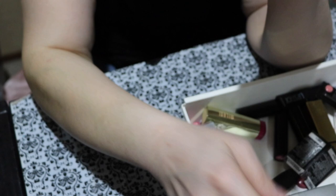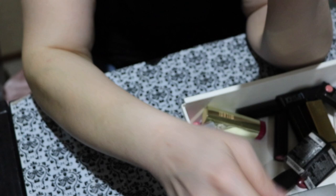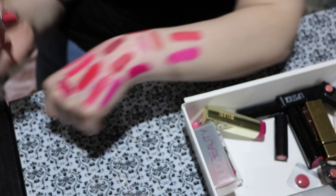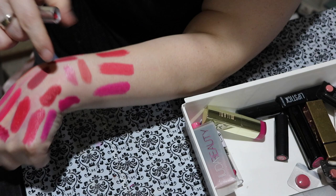Next is this MAC lipstick also from their Powder Kiss collection called A Little Tamed. I haven't even used this one yet — first swatch! It's kind of similar to the other Powder Kiss but definitely a different formula. It's really pretty and it's new, so I'm keeping it.